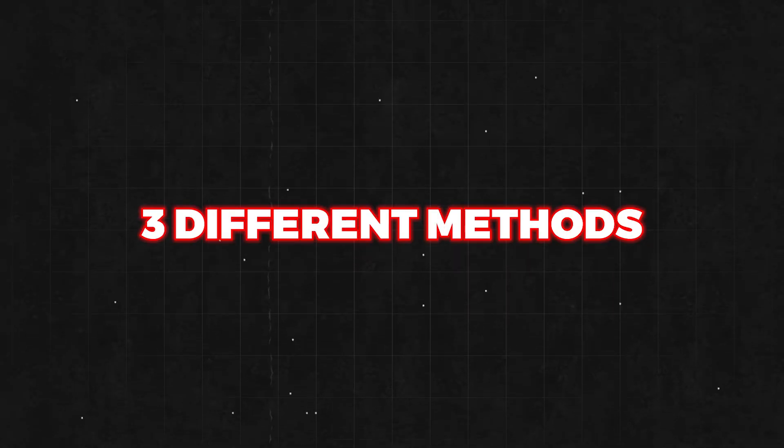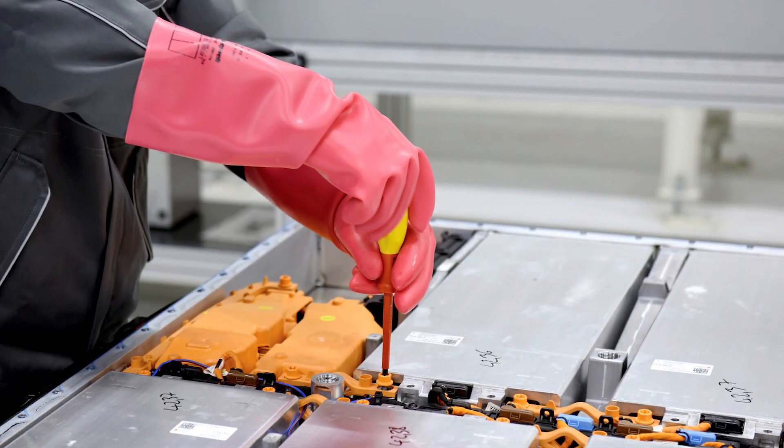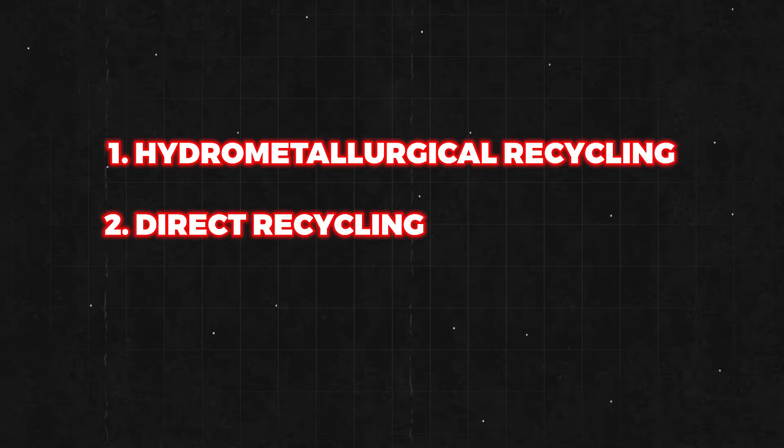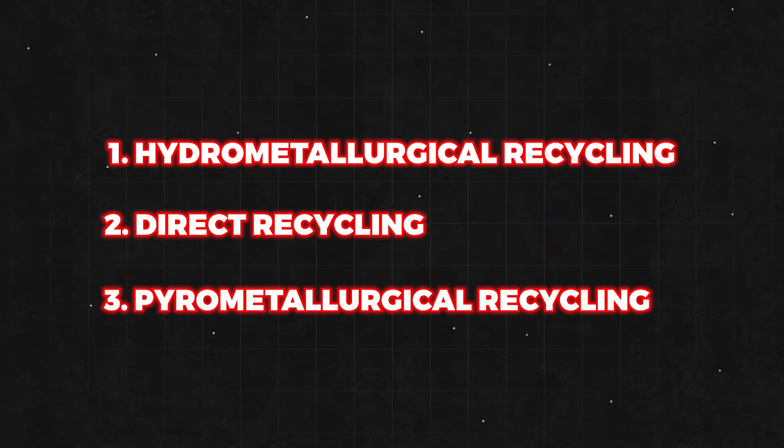Currently, there are three different methods of recycling electric car batteries: one, hydrometallurgical recycling; two, direct recycling; and three, pyrometallurgical recycling.